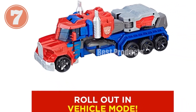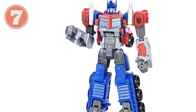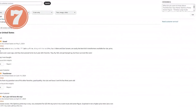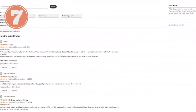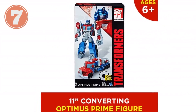This Cyber Commander series figure is essential for any Transformers collection. Imagine epic battles by collecting other 11-inch Cyber Commander series Transformers figures. Kids can create their own adventures and unleash their imaginations. Give the gift of nostalgia and excitement with this classic Optimus Prime action figure, perfect for birthdays or holidays. Bring home the Transformers legacy today.